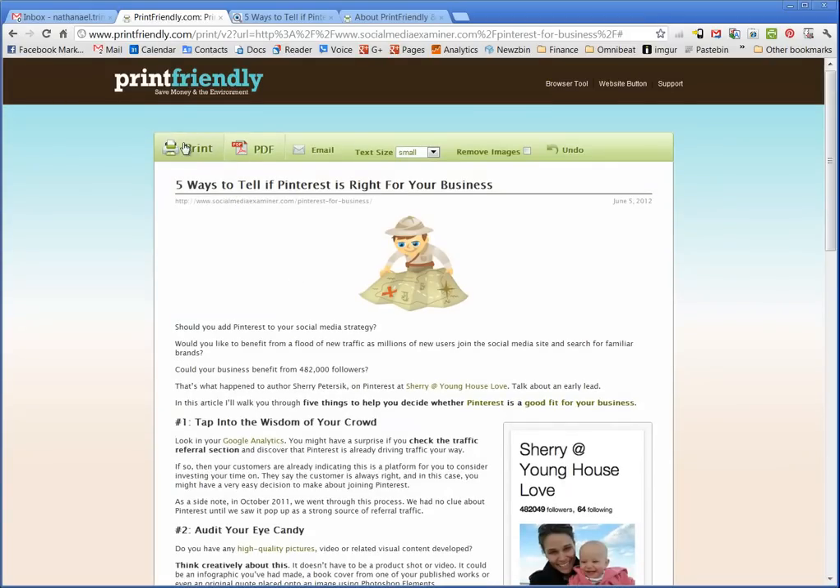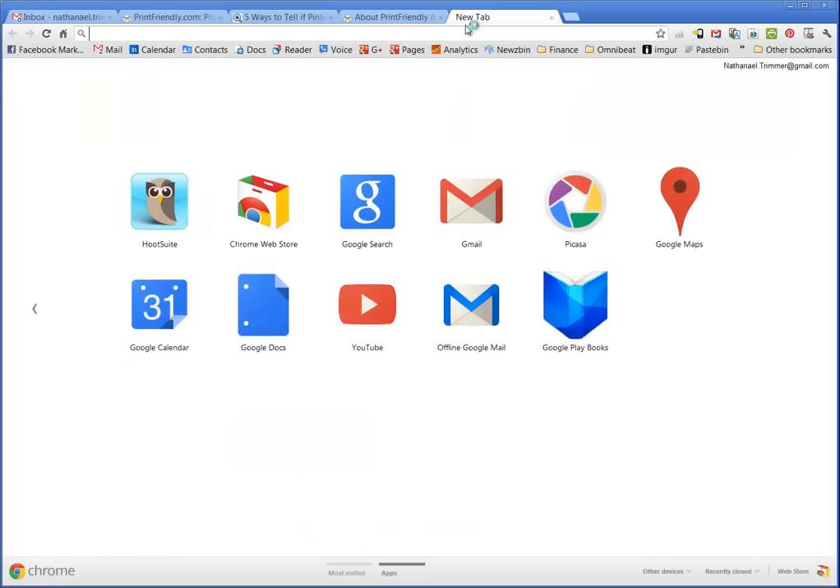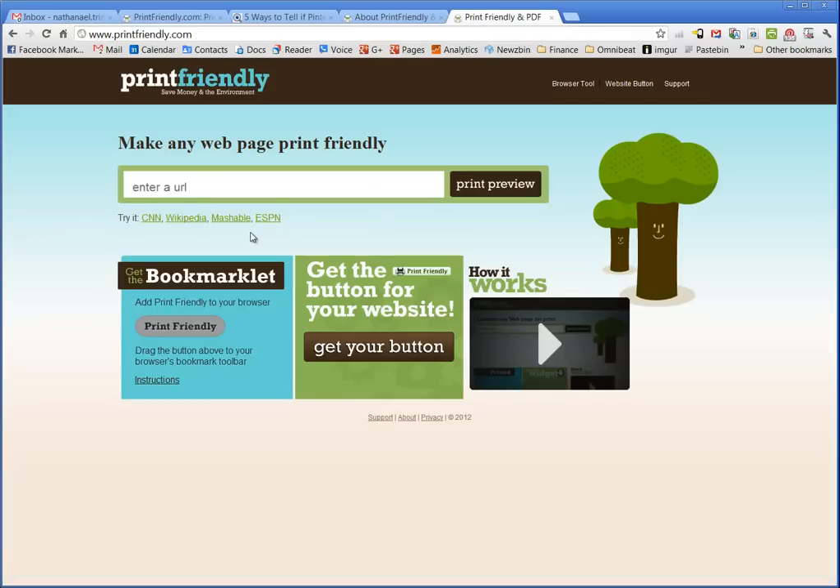Now, do I want to print to paper? Do I want to print to PDF for later usage? Or maybe I want to email this beautiful-looking article to a friend. In any case, it's as simple as visiting PrintFriendly.com — I've turned an article into a very print-friendly article. Let's do this!